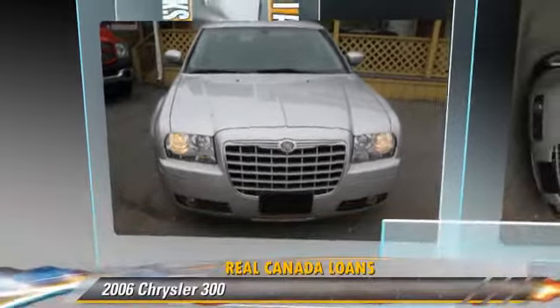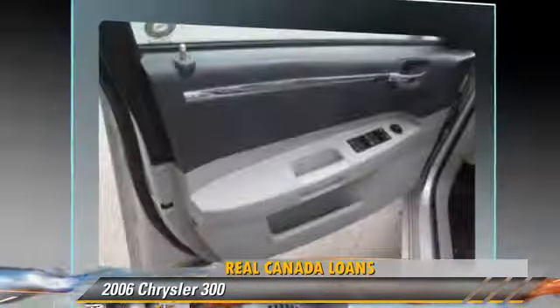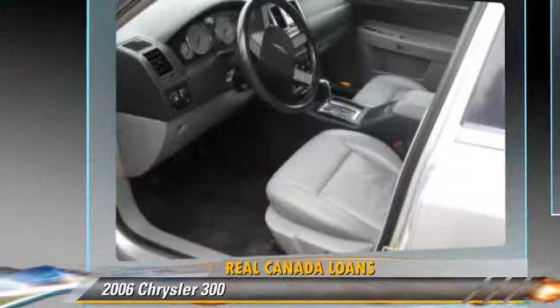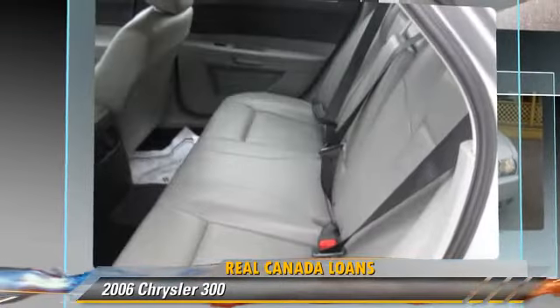Powered by a 3.5-liter V6 engine, this vehicle is well-equipped. This Chrysler features powered door locks, power mirrors, and alloy wheels.